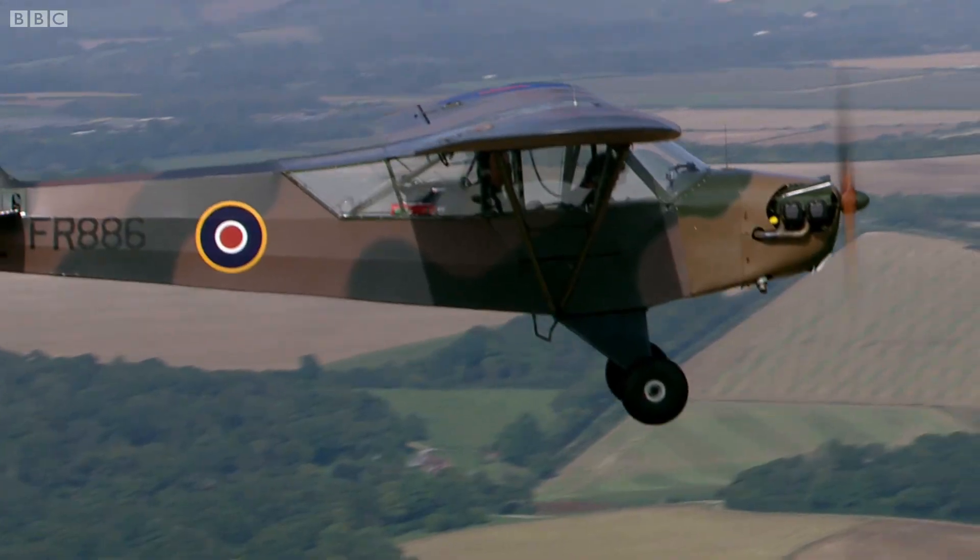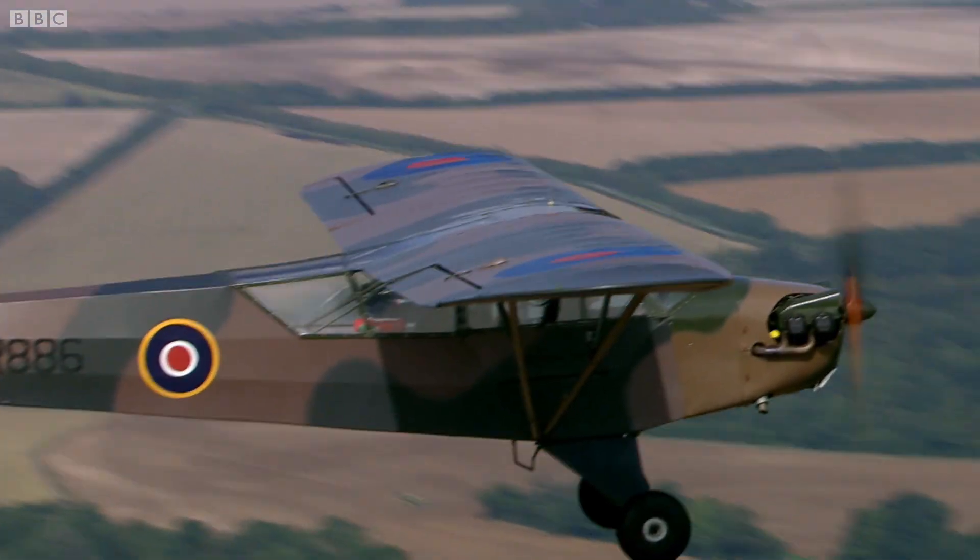So in 1941, the RAF hatched an even more ambitious plan, which was to send all that fuel underground.